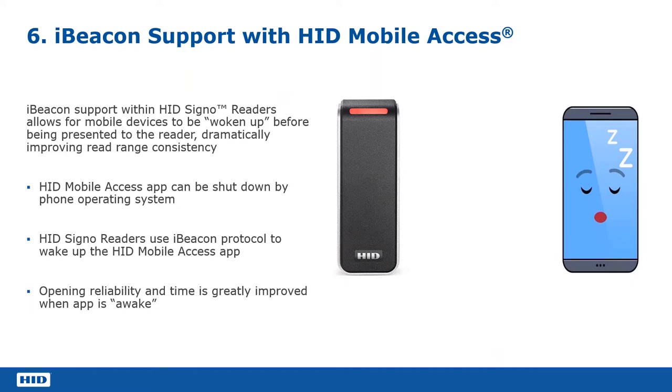If this happens with the HID mobile access app, it means that when you actually come to try and get through the door and present your phone to the reader, if the app has gone to sleep, you'd have to manually start the app back up again before it would communicate with the reader. We've now managed to combat that by using iBeacon.